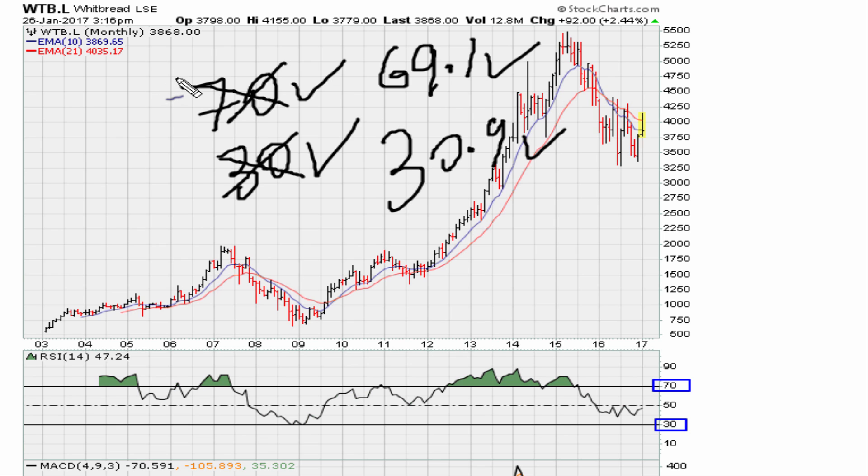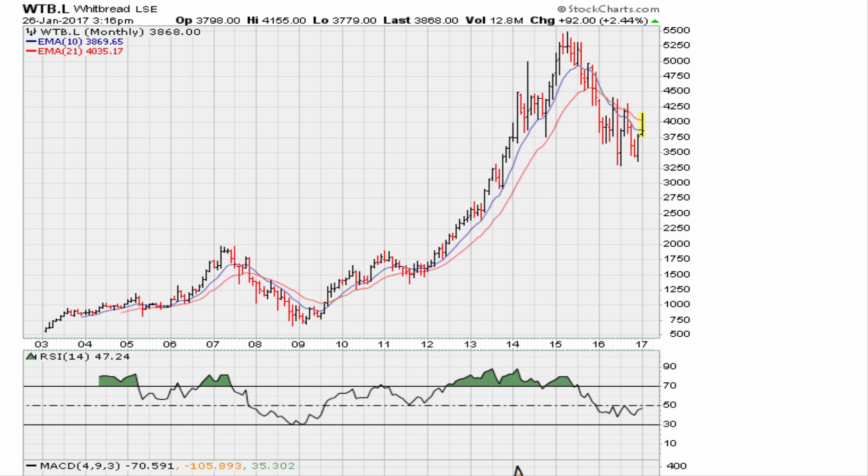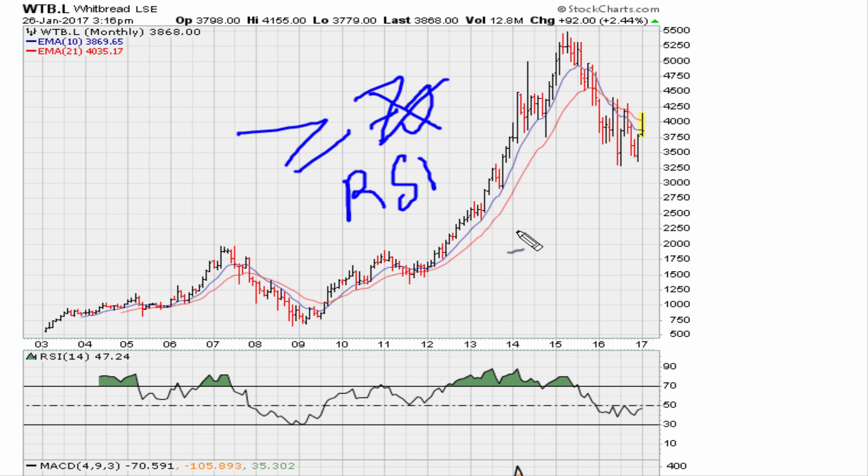One major misconception found in many textbooks and online resources is that you should sell stocks trading above 70 on the RSI — but the correct number is 69.1. Those same books also tell you to buy stocks trading below 30, or 30.9 in our case. That is equally wrong. Here we can see a perfect example of why both rules are incorrect. Keep in mind: the number is 69.1, not 70.